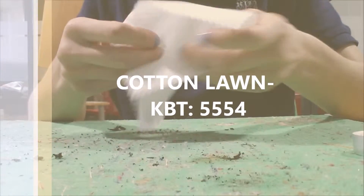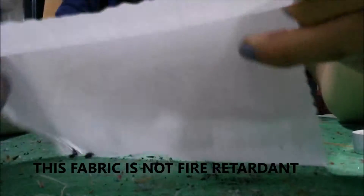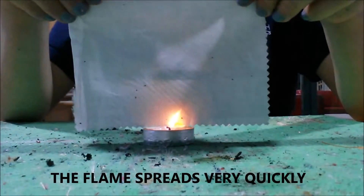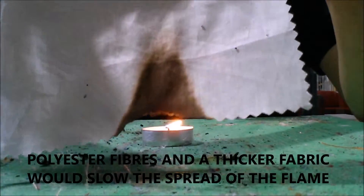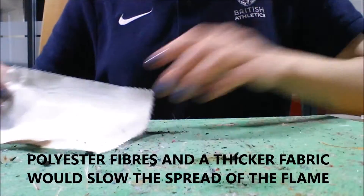Our 100% cotton lawn fabric is lightweight and has a very fluid drape, but is not fire retardant. When ignited, the flame spreads even quicker than the previous cotton-polyester curtain fabric, demonstrating that the synthetic polyester fibres slow the spread of a flame and that thicker fabric decreases the intensity of the fire.